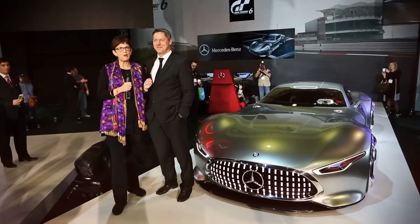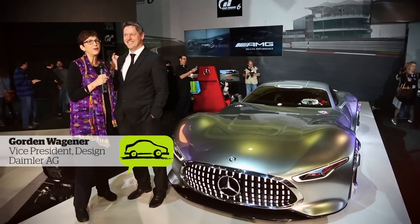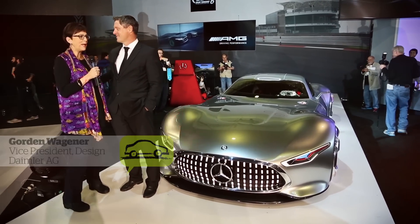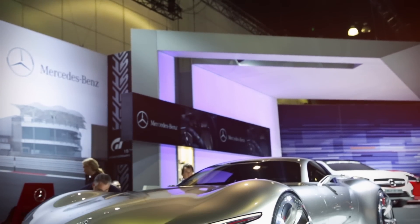We are at the star of the show — I've just seen a few chief designers from other car companies looking at Gordon Wagoner's latest baby. Gordon's the chief designer of Mercedes-Benz, and you have to say the name of the car. This is our show car, the Mercedes-Benz AMG Vision Gran Turismo.